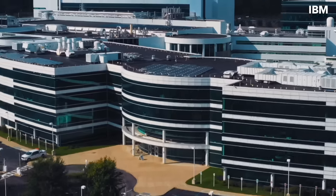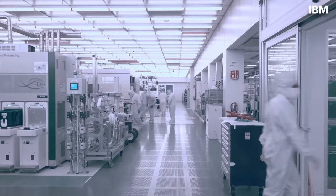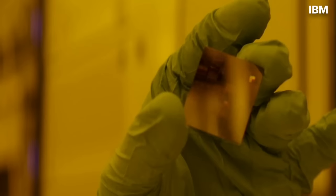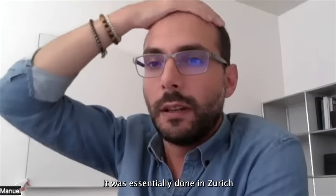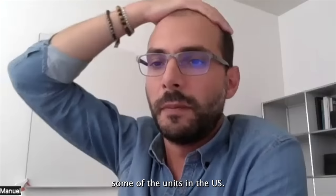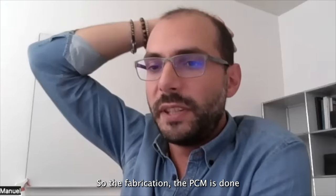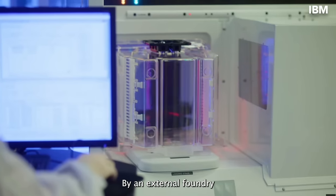This new IBM chip was fabricated in Albany, in upstate New York, where they have R&D and also a FAB with clean rooms. If you remember IBM's 2nm transistors, these were also developed there at the Albany Nanotech FAB. This chip was essentially designed in Zurich — it's a global collaboration within IBM, collaborating with units in the U.S. The PCM fabrication is done in Albany, New York, and the CMOS is done by an external foundry.